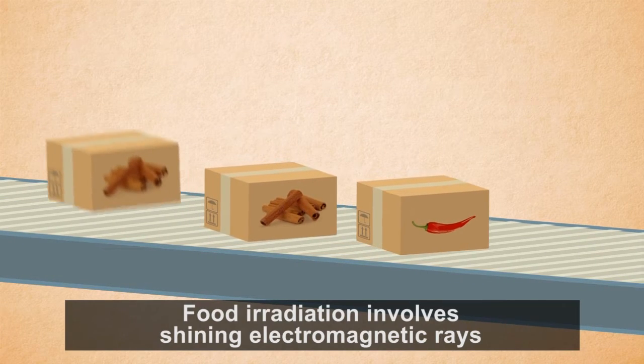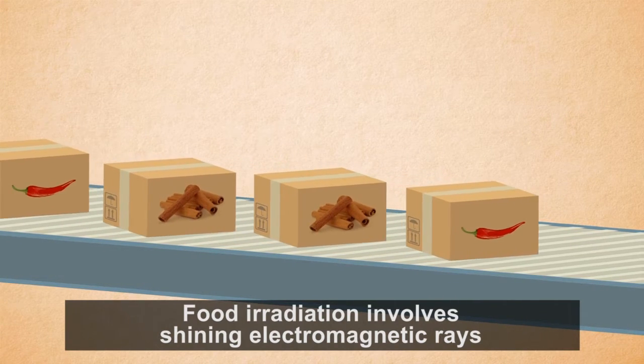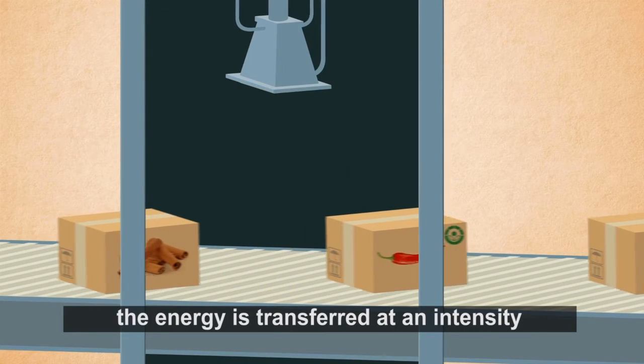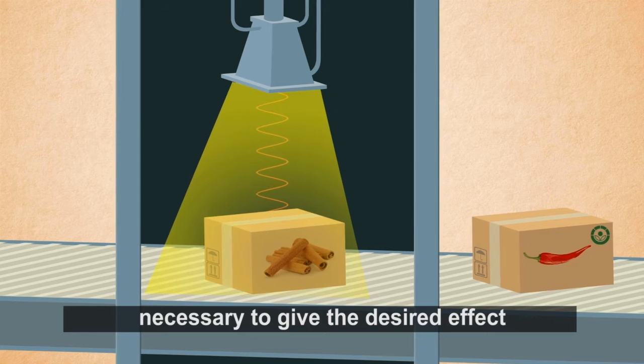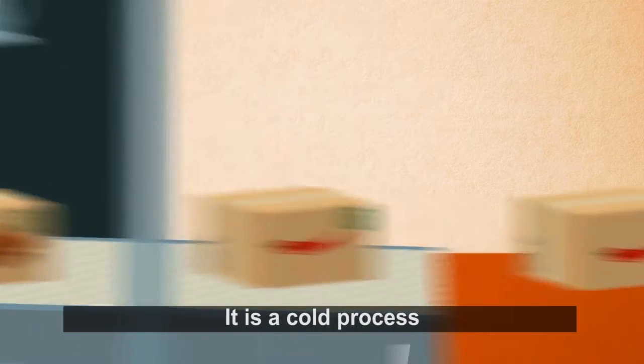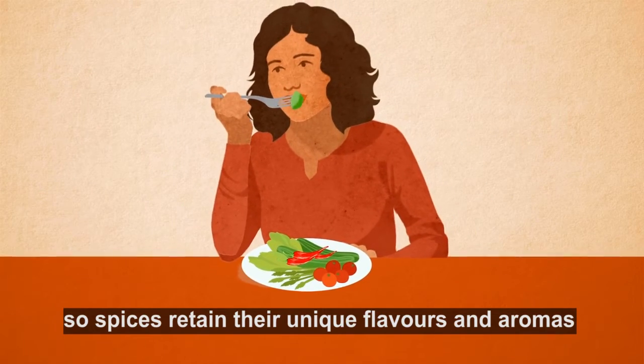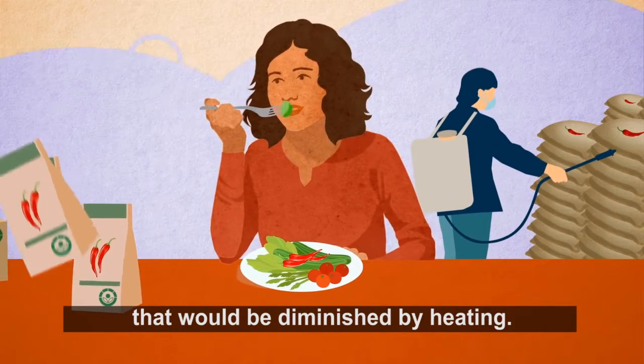Food irradiation involves shining electromagnetic rays or beams of electrons onto food. The energy is transferred at an intensity necessary to give the desired effect. It is a cold process, so spices retain their unique flavors and aromas that would be diminished by heating.